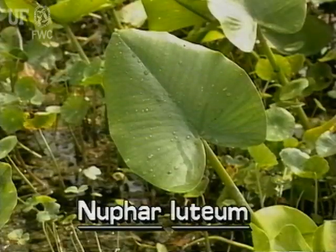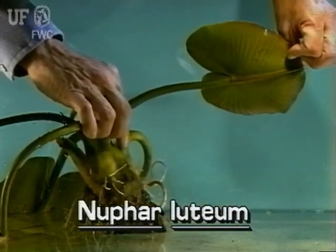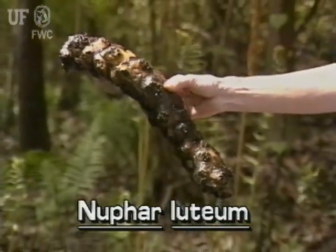Spatterdock has large heart-shaped leaves, usually with wavy margins. The leaf bases are rounded. Spatterdock leaves are attached to long stout stems. The plants grow from large, spongy rhizomes.